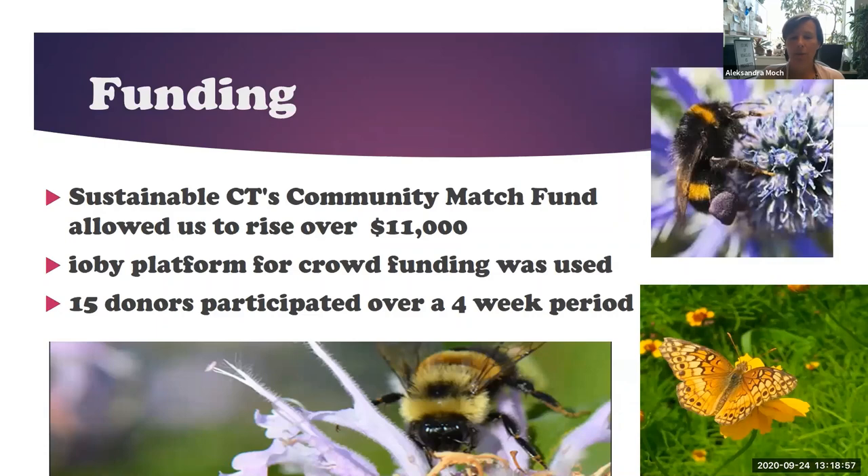Funding was something which kept us from acting for a long time. We were very thankful when Sustainable Connecticut started their new program — Greenwich is part of the Sustainable Connecticut program. They offered a community match fund. We requested to raise over $11,000 with them on a one-to-one match, so we only had to raise half. We developed a well-planned campaign using the ILB crowdfunding platform, and over four weeks we were fortunate to get 15 different donors. We raised all the money in a shorter period of time than we expected.